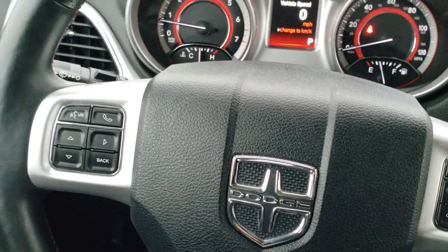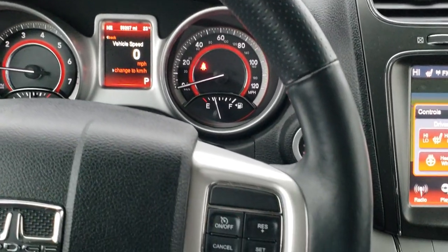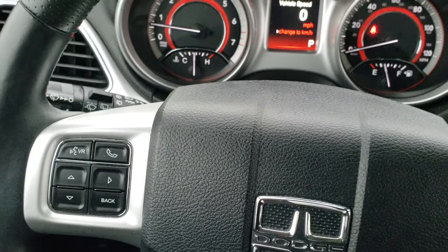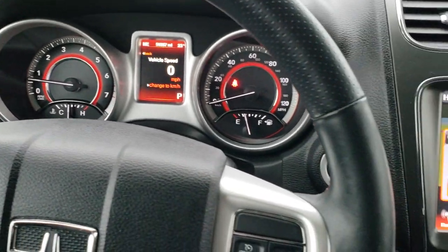It comes with the leather-wrapped steering wheel. This is a heated steering wheel. Cruise controls are on the right, Bluetooth and information center controls are on the left, and the back of the steering wheel has audio controls.